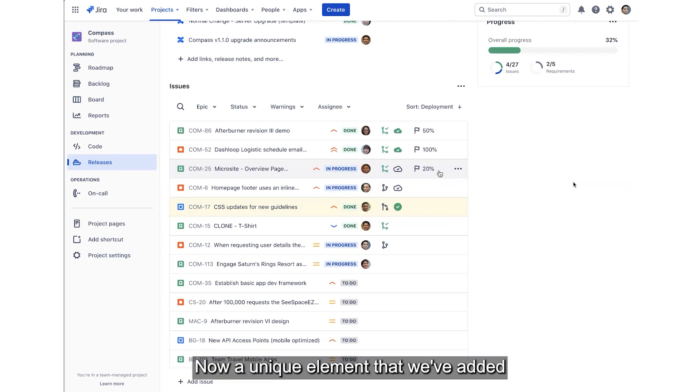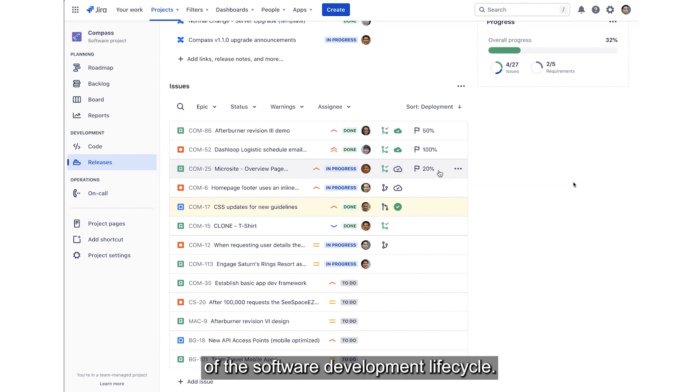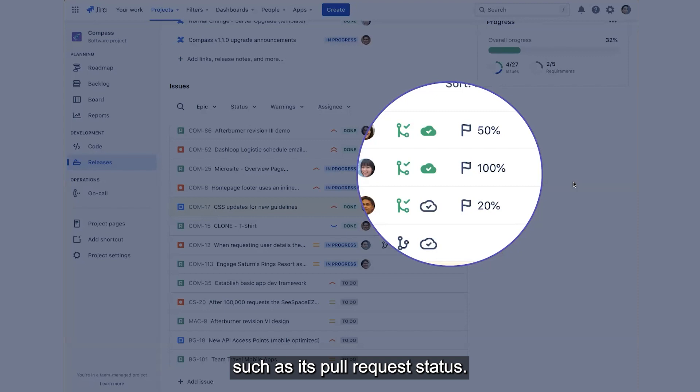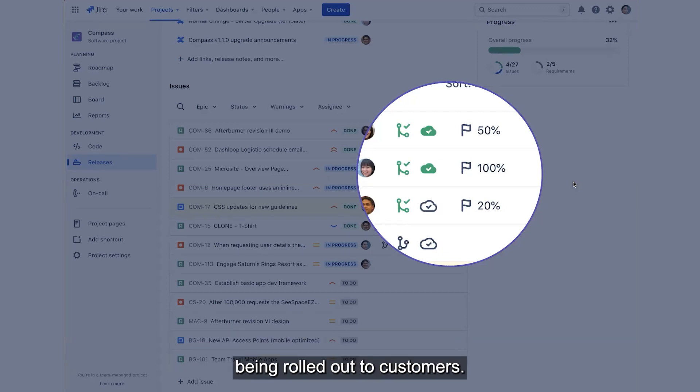A unique element added into this table is that each issue now has a full view of the software development lifecycle. We can see its issue state all the way through to some of its source control features, such as its pull request status — if it's merged or not — its deployment status in production or staging, and also how far those feature flags have been rolled out. In this case, we see some at 20, 50, and 100% being rolled out to customers.